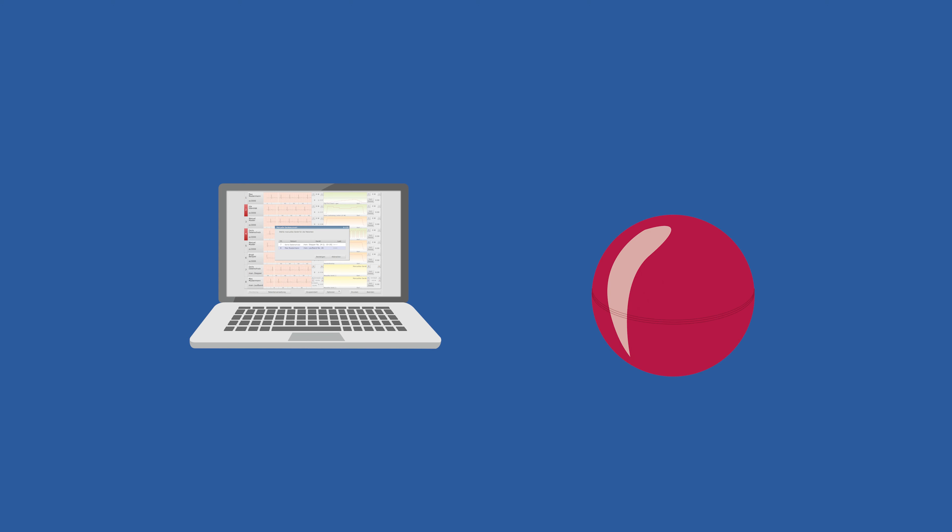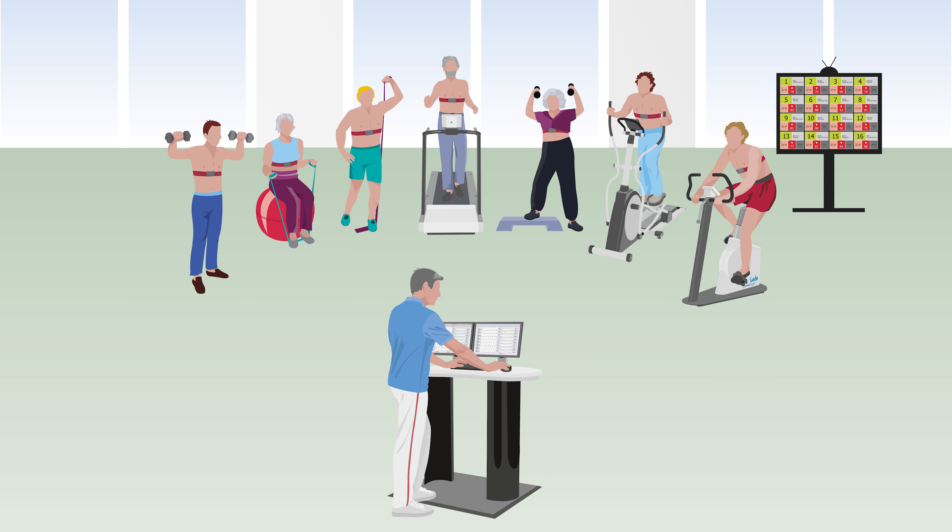Devices with or without interface can be integrated in the software. The freely configurable wallboard provides a clear view of all data for both the patient and the therapist.